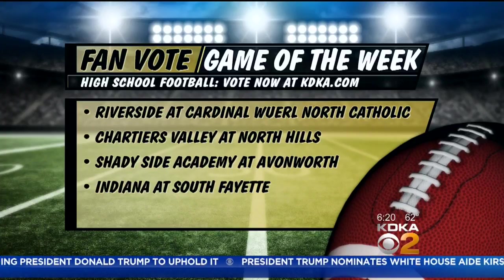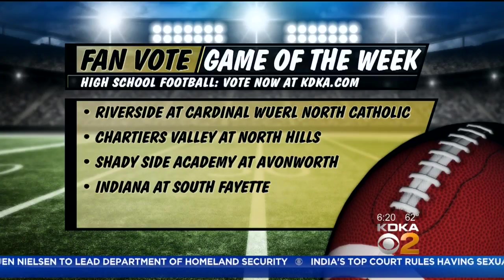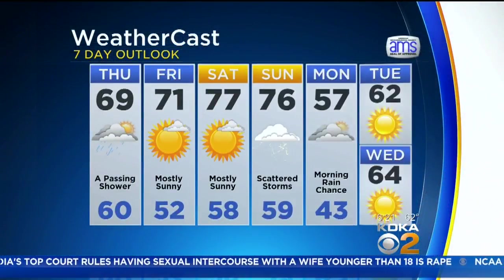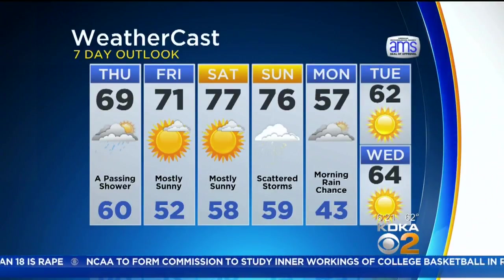Don't forget to head over to kdk.com — you can easily click on the game of the week and choose what you would like us to cover. You can see a sampling of those games right there, including Indiana and South Bay. Here's your forecast: you can see temperatures warming up briefly for the weekend and then a big drop as we're heading into next work week.